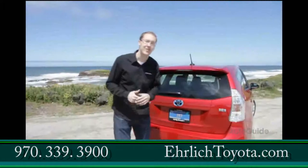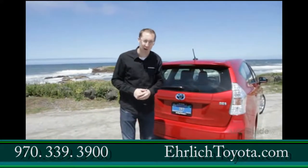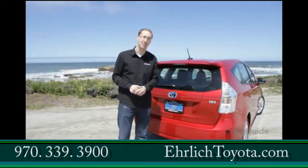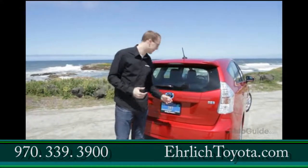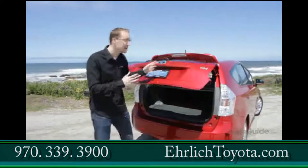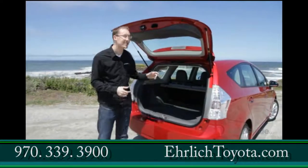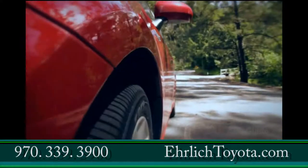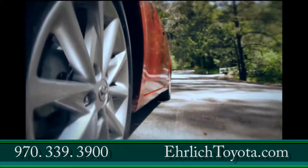With the Prius V, Toyota's hoping to hold on to current Prius customers who are looking for a larger vehicle, as well as attract new customers from the popular compact crossover segment. With versatility comes size, and they've grown the Prius to gain some pretty reasonable interior and cargo room. In total, the car has gained six inches in length overall. There are three more inches between the wheels, which is great for rear seat legroom. It's also one inch wider and three inches taller than the outgoing model.